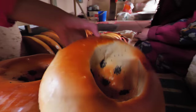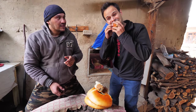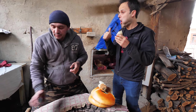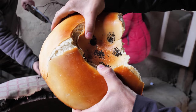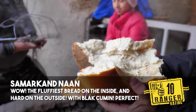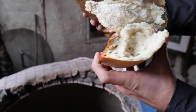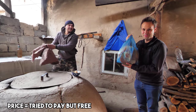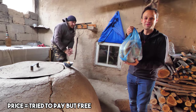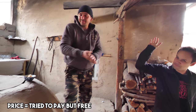They just get brought to the family. But that bread there is one of the best breads I've ever eaten. It is so naturally fluffy. The outside is crispy. And because it's cooked with that natural firewood, it's smoky. He's given us two of these giant naans — we're going to bring them back home to Malaysia. Unbelievable.